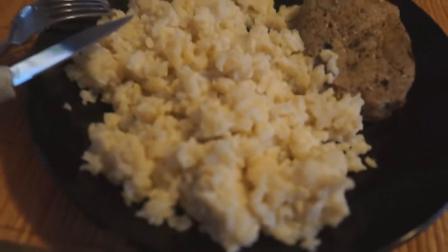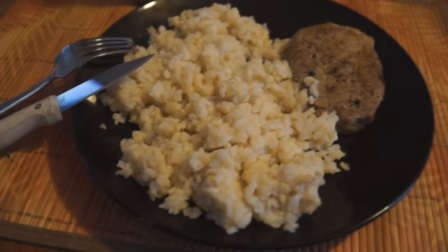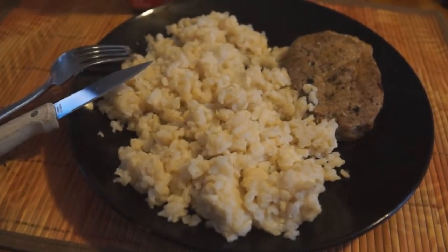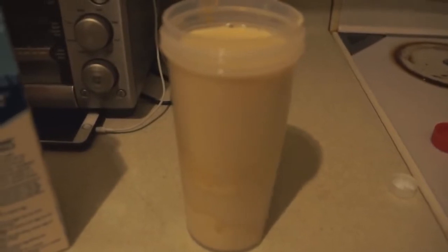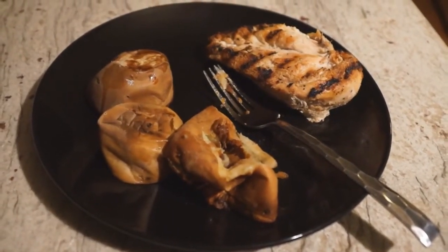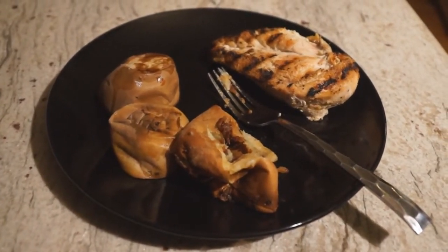My fifth meal of the day is going to be 2 cups of brown rice with 8 ounces of steak. An hour after this fifth meal is my second training session of the day. Immediately after my second training session, I'm going to be having 2 scoops of protein, about a cup of egg white, and peanut butter. An hour after my sixth meal, I'll have my last meal of the day: 8-10 ounces of chicken breast with 12 ounces of sweet potatoes.